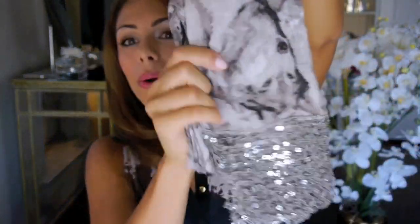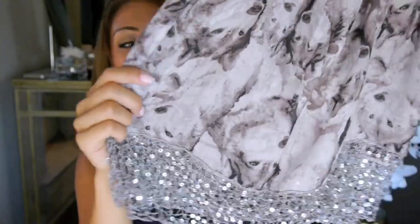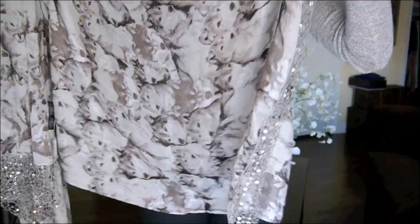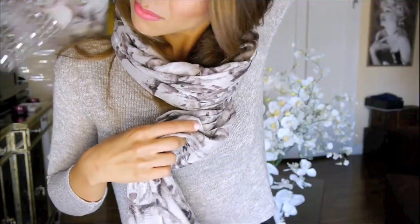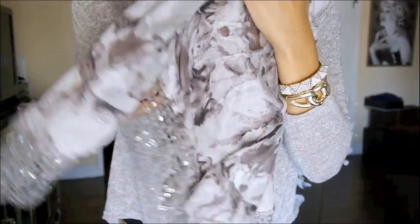I also got a really pretty scarf and this is by Next, which is another brand only sold in the UK. It's so soft — I wish you guys could feel how soft this is. It has this gorgeous sequin-y, glitter-y trim. I'll open it up so you can see — it's so gorgeous and it has these really pretty gray wolves on it. It's a great color because it'll go with so many different things, and the glitter trim makes it a lot more glamorous and night-appropriate as well.